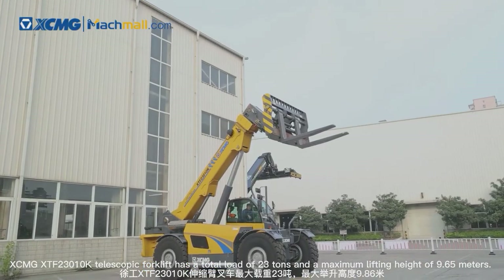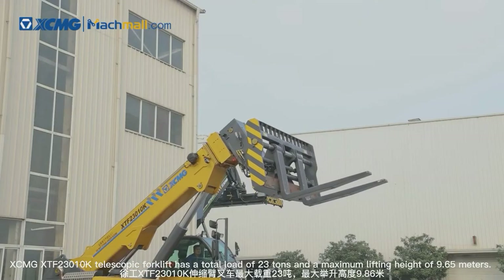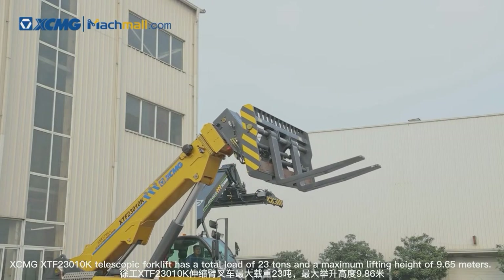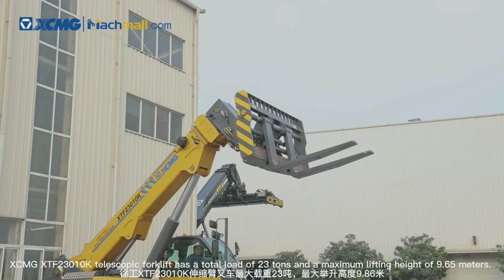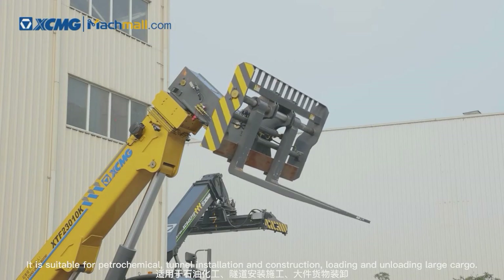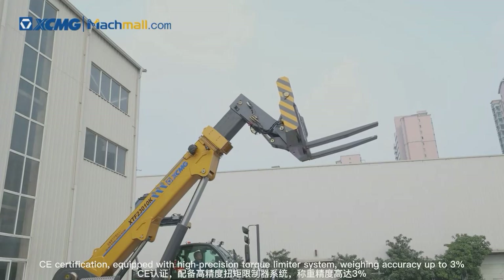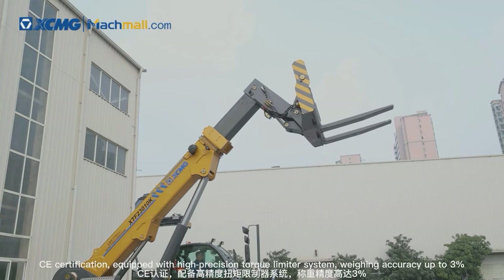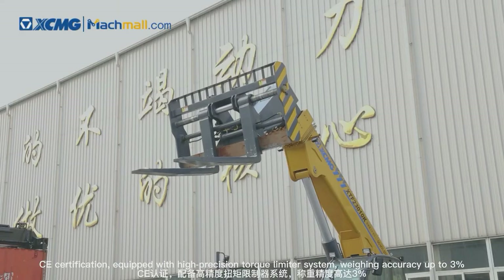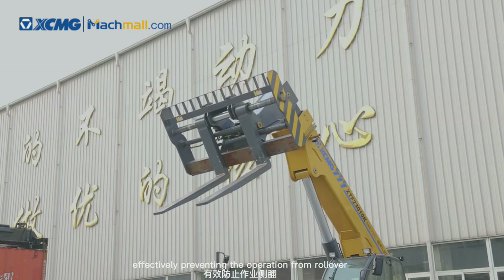The XCMG XTF23010K telescopic forklift has a total load of 23 tons and a maximum lifting height of 9.65 meters. It is suitable for petrochemical, tunnel installation and construction, and loading and unloading large cargo. It holds CE certification, equipped with a high-precision torque limiter system with weighing accuracy up to 3%, effectively preventing rollover during operation.